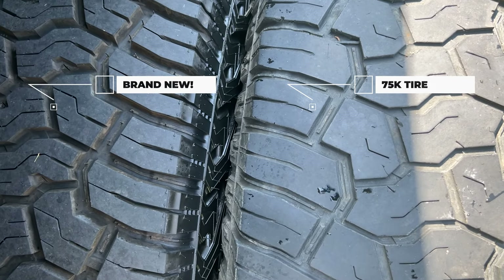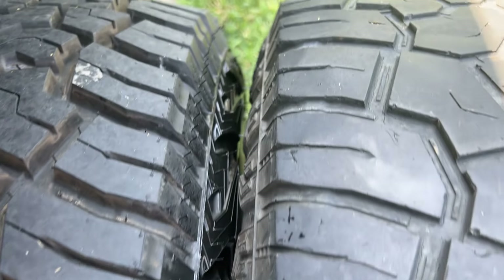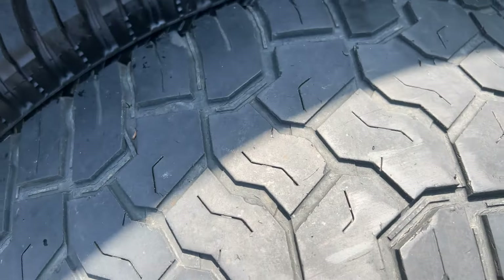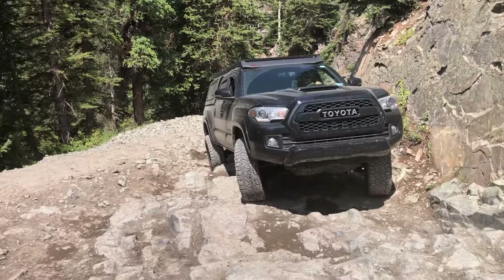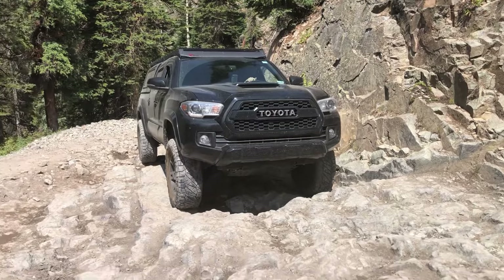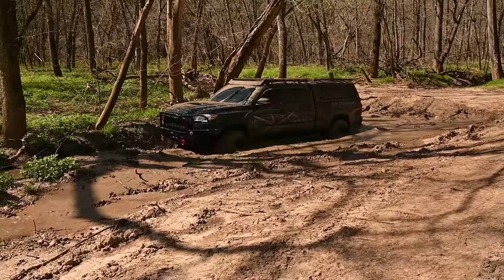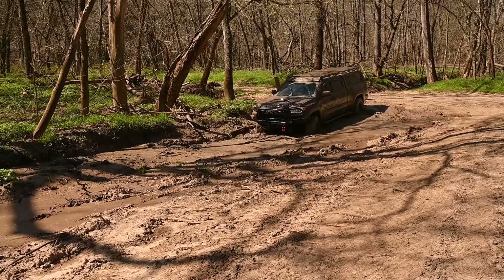It's not going to perform as well as a straight mud tire, but the performance is not that far under one. It's got good grip on rocks, decent performance in the mud, and in general for overall overlanding it's a great tire.